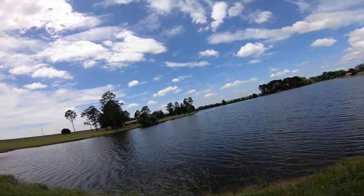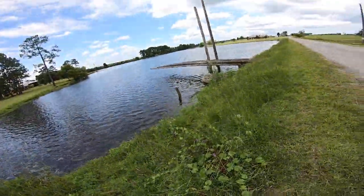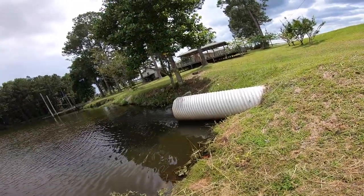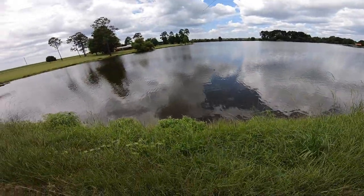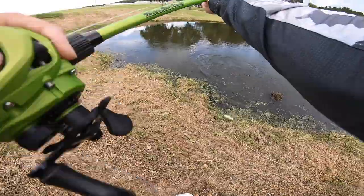That's a big one, dude. That's a big one. Oh my gosh. That's how I want you to eat it. I got him. That's a good one, guys. Oh my gosh, that's a big one. Not a bad one, dude.